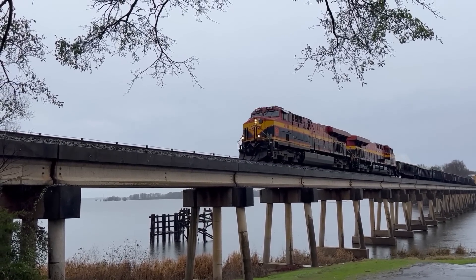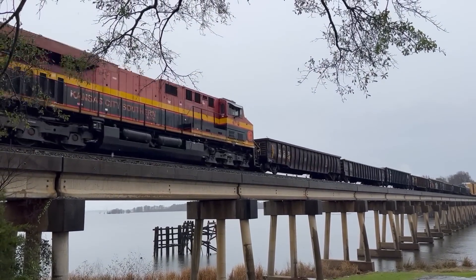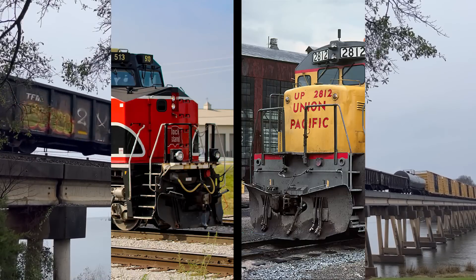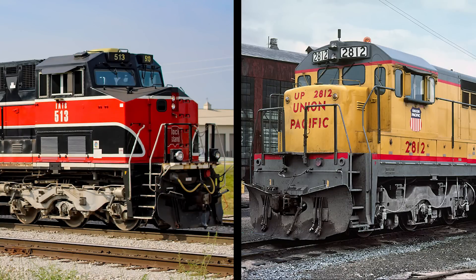Over the past 60 years or so, radiators on locomotives have grown to an obnoxious size and they only seem to be getting bigger. Just look at General Electric's modern GEVOs compared to their U-Boats from the 50s and 60s.